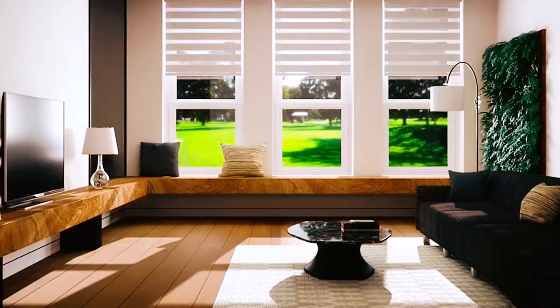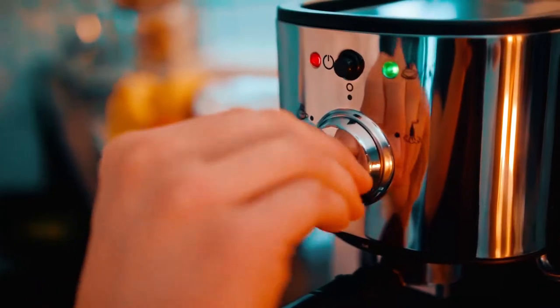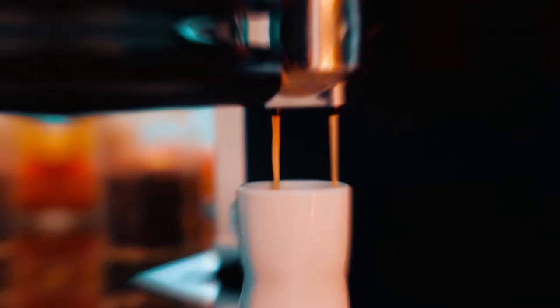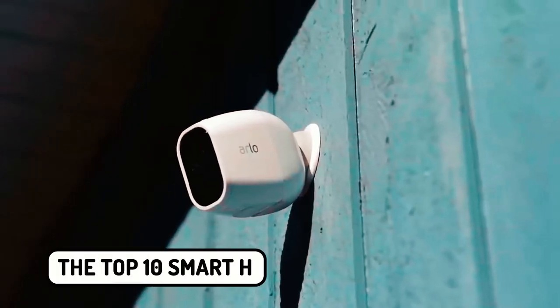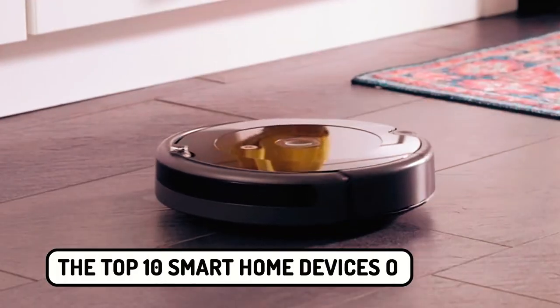Smart home devices are a great way to make a home more connected and to regulate the temperature or make coffee. But not every smart home device is worth the purchase. In this video, we will explore the top 10 smart home devices on Amazon.